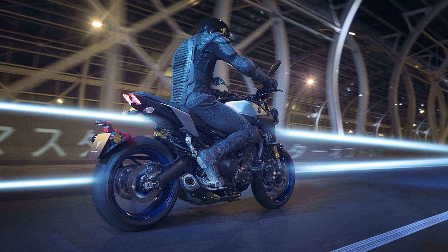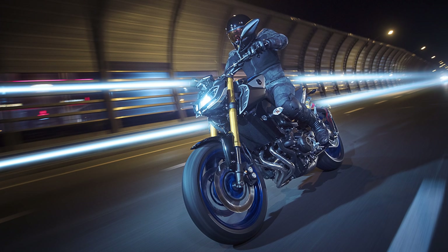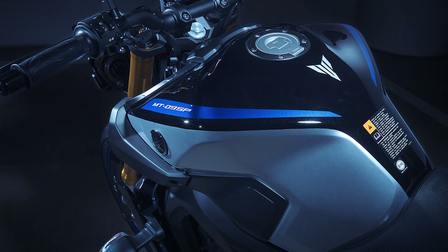There is also an MT-09 SP where SP stands for special. For a little bit more money you can get a mechanically adjustable Öhlins at the rear and an adjustable KYB fork up front. In the market for a naked bike, it's hard not to consider the SP.